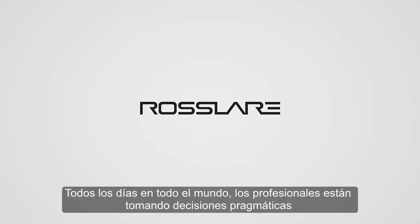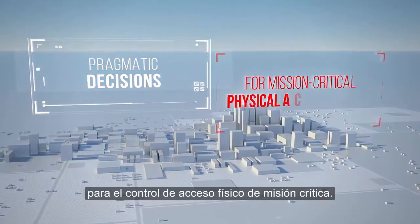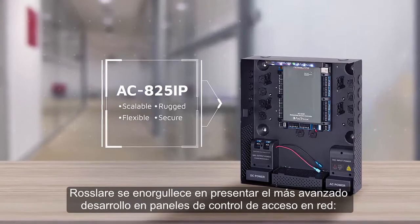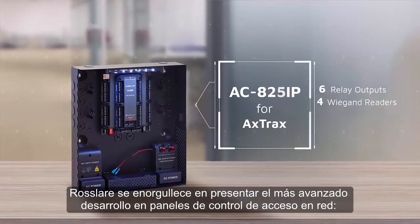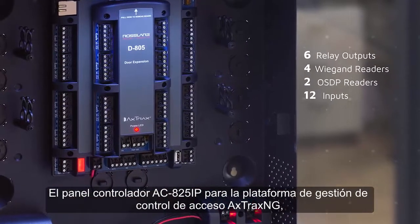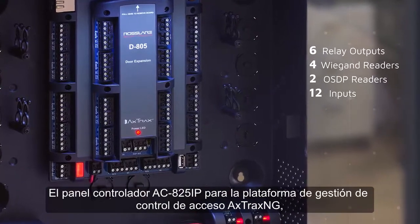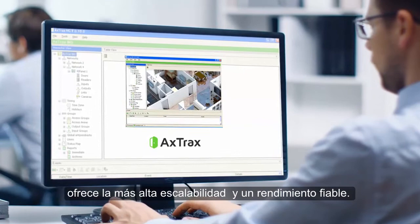Every day, around the globe, professionals are making pragmatic decisions for mission-critical physical access control. Rosler is proud to present the latest development in networked control panels: the AC825IP master access controller for Axtrack's access control management platform, delivering highest scalability and reliable performance.